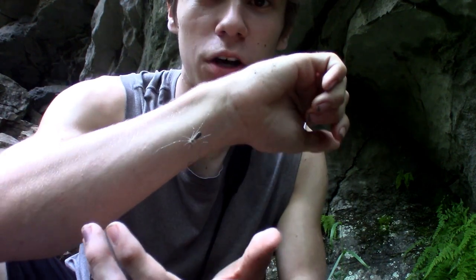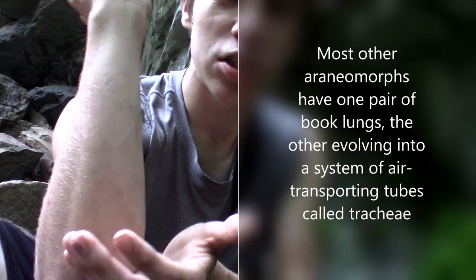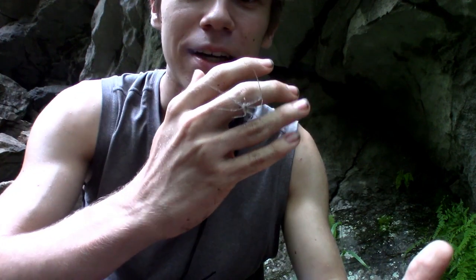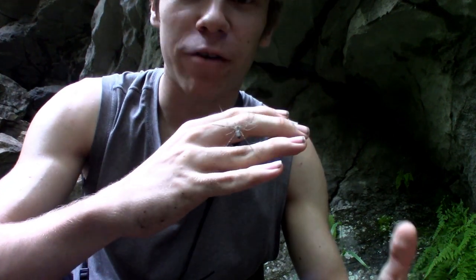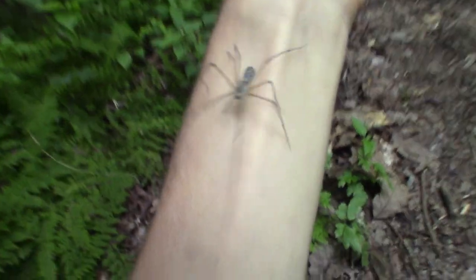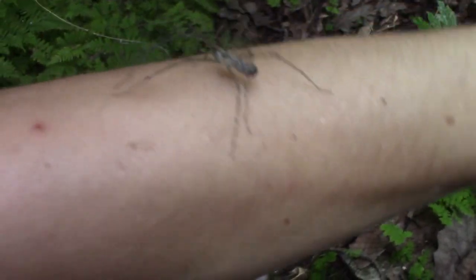But unlike most araneomorphs, these lampshade spiders have two pairs of book lungs, which is a trait shared by the mygalomorphs. And as you can see, the way they walk around is also unlike any other spider I've ever handled. Instead of moving around super frantically and using all their legs at once, they kind of move one leg at a time, walking super slowly and almost in an admittedly creepy way.